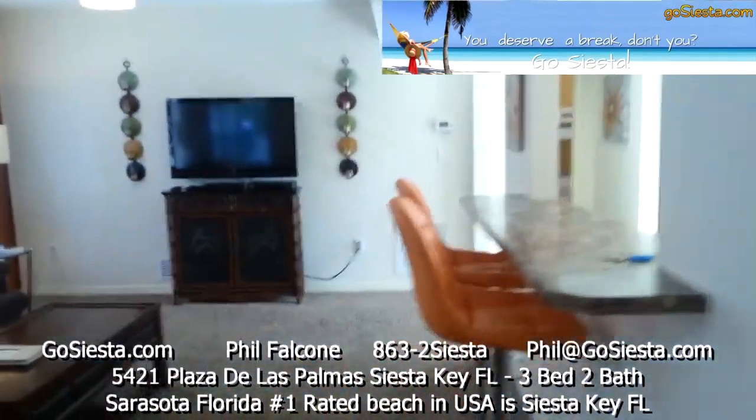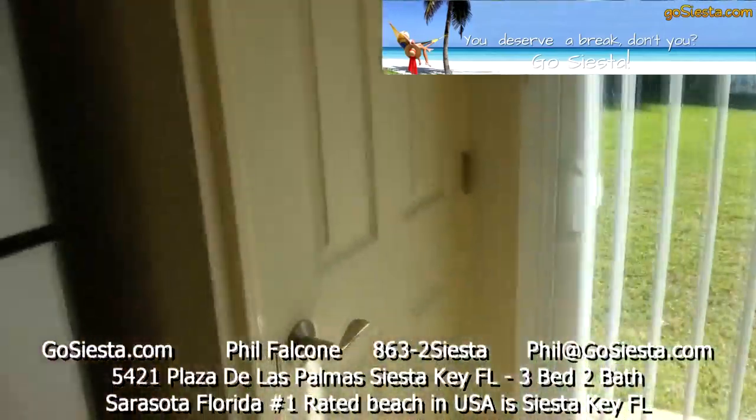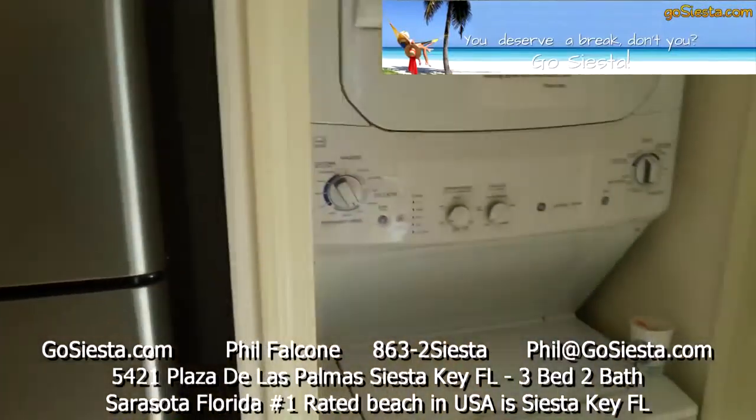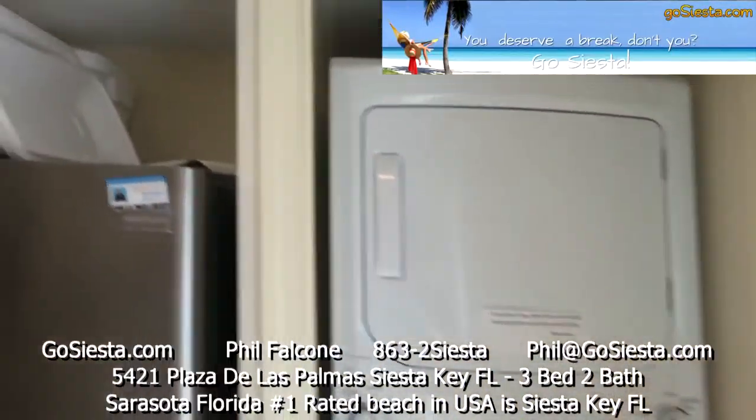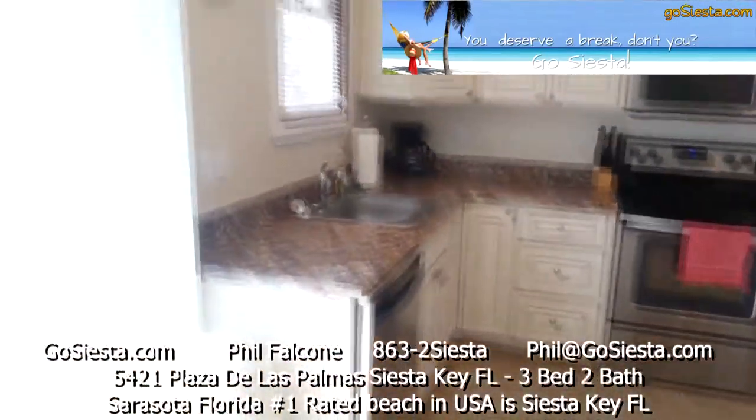Here's our breakfast bar, which I already mentioned, and a sliding glass door that looks out to the backyard. There's a washer and dryer, a fridge, and this is your lovely kitchen — everything is brand new here.